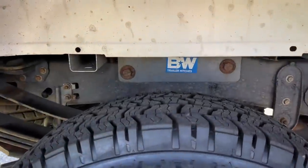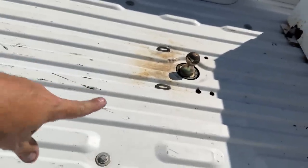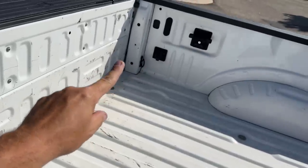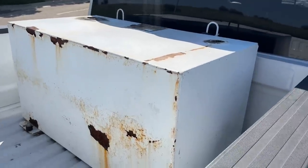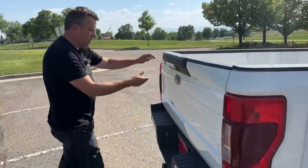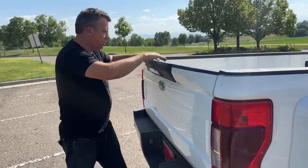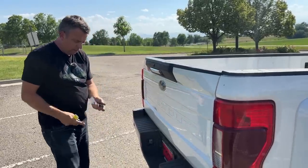It has a B&W fifth wheel gooseneck hitch. You can see the gooseneck ball right there, so it seems like it towed a gooseneck trailer. There's even wiring right there — a 7-pin connector for a gooseneck. It has this tank in the bed, which is quite odd as well. Let me open the tailgate and see how this works.